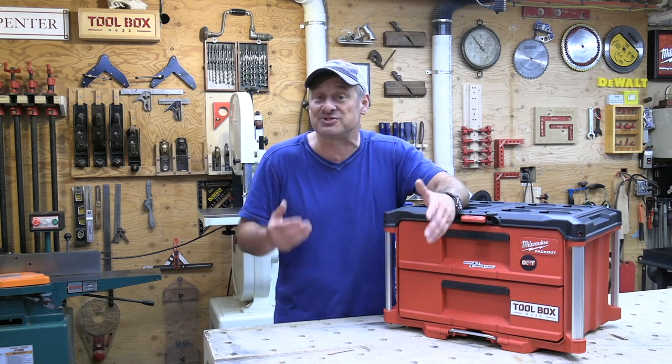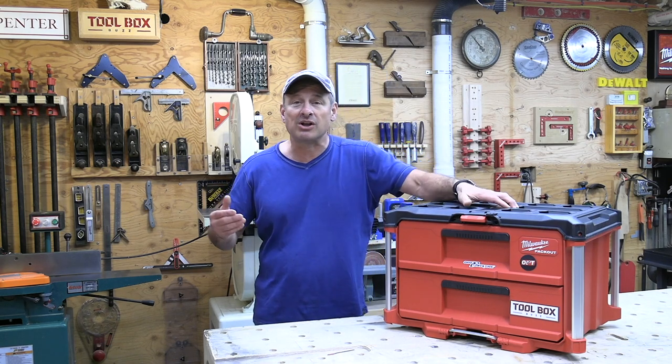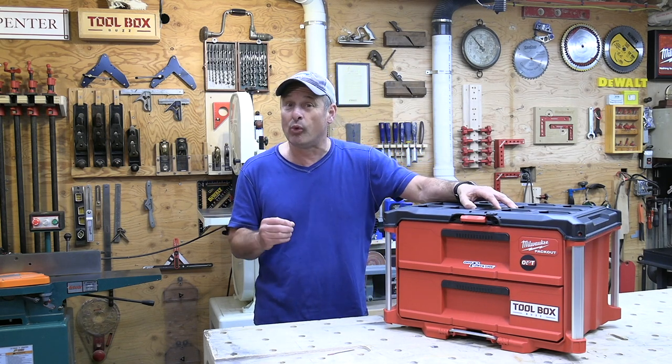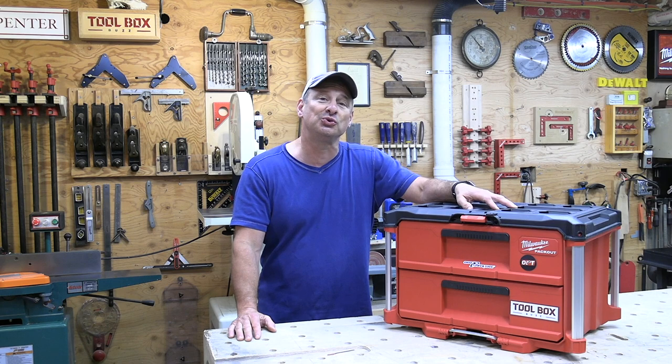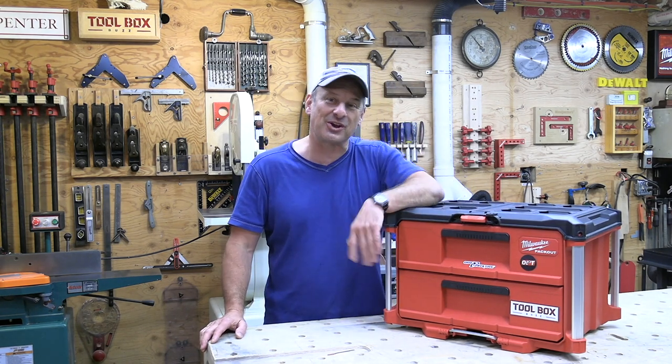You don't get that at a big box store at all. At Toolbox Buzz, we like to support independent tool suppliers like Ohio Power Tool. They may cost a little bit more upfront than a big box store, but you get way more. Buy pro-grade tools from pro-focused suppliers that actually know what they're talking about. Take care, guys!